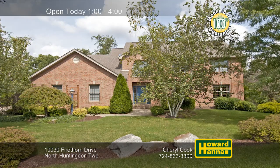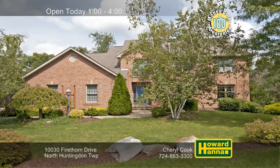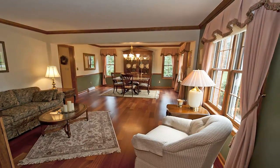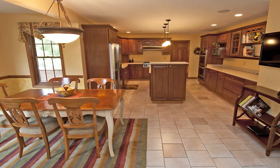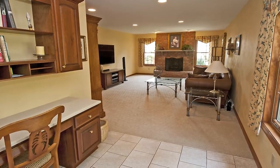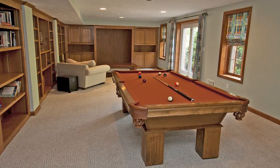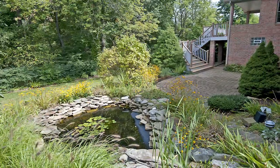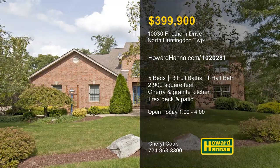Five bedrooms and three and a half baths are among the more than 2,900 square feet of living space available at this home in North Huntington Township. Crown molding encircles the living and dining rooms, which are connected by Brazilian cherry hardwood flooring. Corian counters team up with cherry cabinets in the kitchen, outfitted with double convection ovens and a Wolf 6-burner cooktop. Recessed lighting illuminates the first-floor family room, capped by a floor-to-ceiling brick gas fireplace. A game room bordered by custom bookshelves is part of a finished lower level that would make an ideal guest suite. A Trex deck and an Omni-stone patio let you relax and enjoy views of the tree-lined yard and its tranquil pond. Cheryl Cook can tell you what you need to know, so stop by this afternoon's open house.